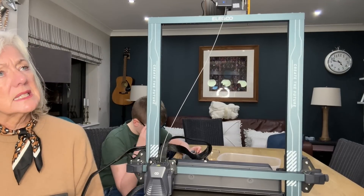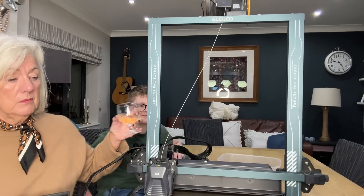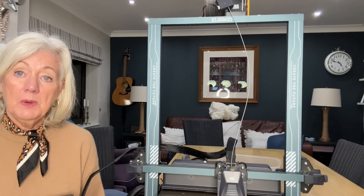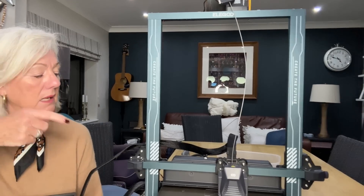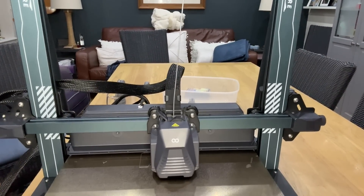How long should this take, roughly? It tells you on here — one hour and 27 minutes. Obviously we are not going to sit here for one hour and 27 minutes, but wow, I can already see it's starting. It's laying the filament down.